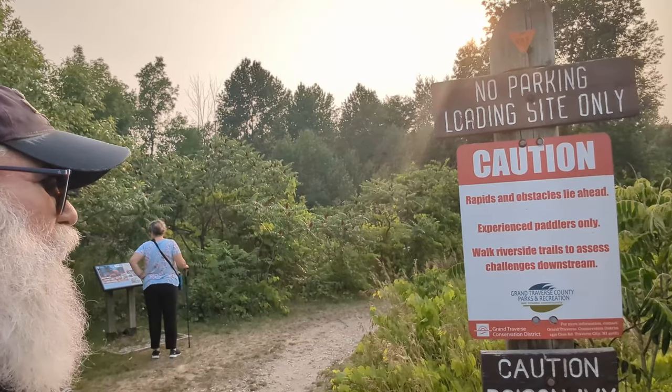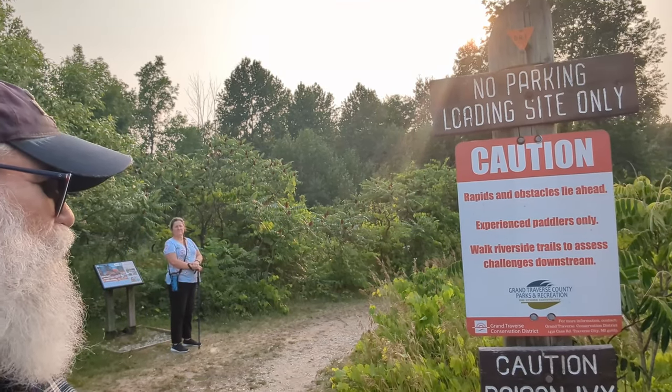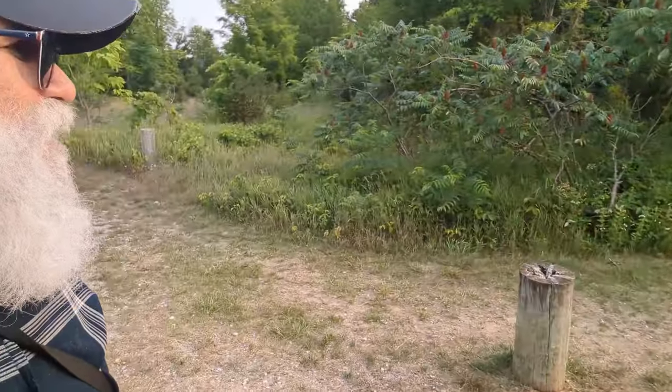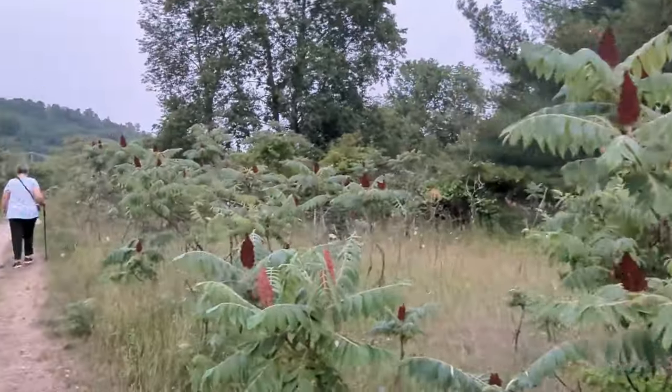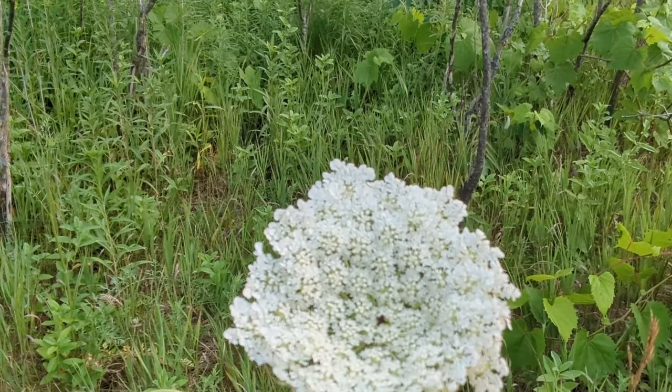We are going on another hike here in Traverse City. It's a beautiful evening, a little warm still. There are signs: can't park in this area, it's just for loading; rapids and obstacles ahead, experienced paddlers only; walk over side trails to access challenges downstream; and most importantly, caution — poison ivy. There's Queen Anne's lace. It's a beautiful trail. We did see a downy woodpecker, which was pretty cool, and best of all I saw brown-eyed Susans.